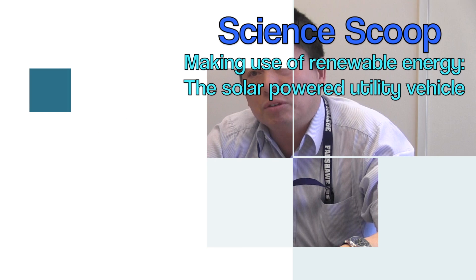My name is Qi Liu, and I'm a professor here at Fanshawe College, teaching in the School of Applied Science and Technology.